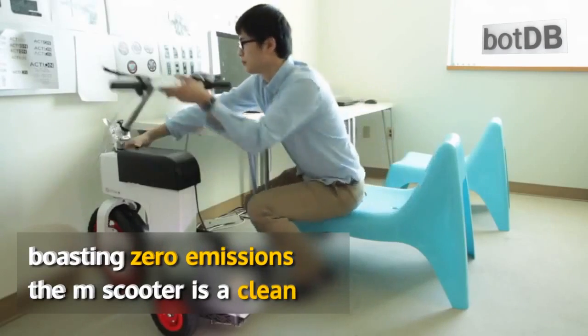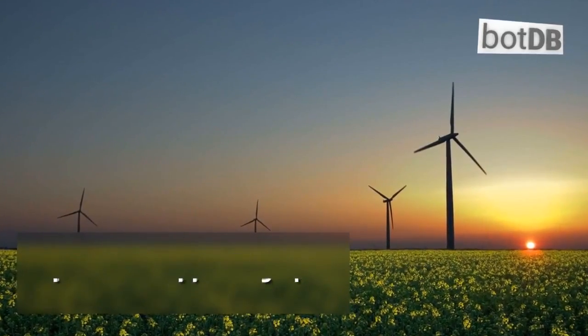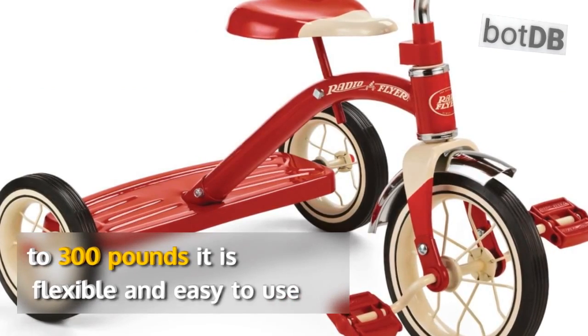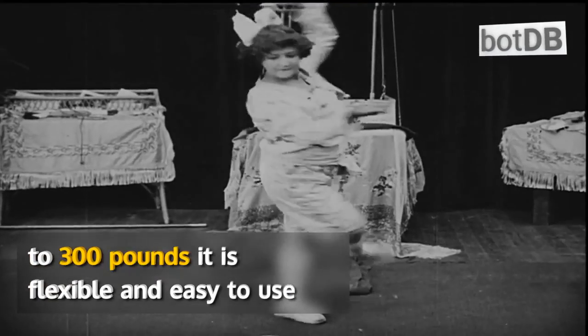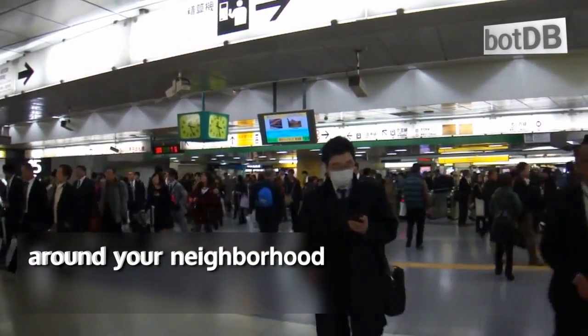Boasting zero emissions, the M-Scooter is a clean energy vehicle and is extremely easy to use, like a big tricycle. Capable of supporting up to 300 pounds, it is flexible and easy to use for your daily commute or recreationally speeding around your neighborhood.